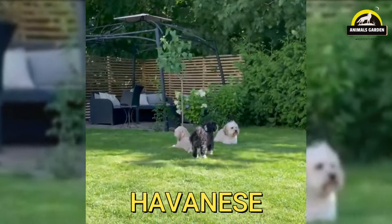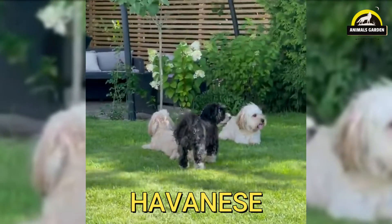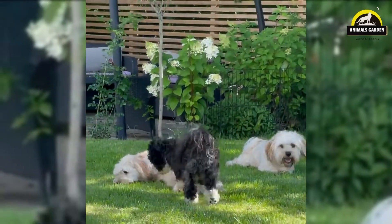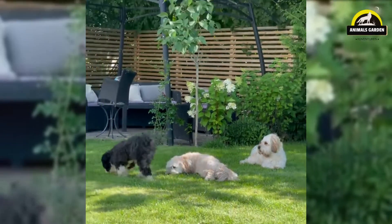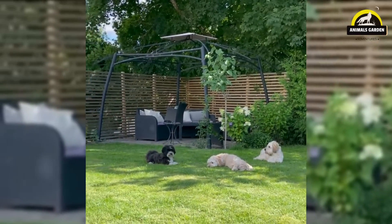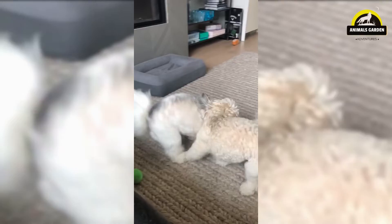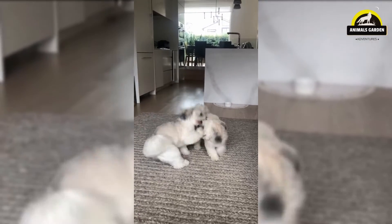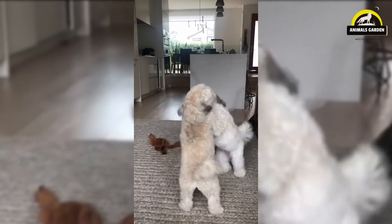Number 19: Havanese. The Havanese is a bright and lively little dog who likes to think up his own games and then play them with you. The Havanese's coat is a challenge, requiring daily brushing and occasionally needing professional grooming. Havanese don't shed much. They can be an excellent family dog, weighing 10 to 15 pounds, and are famous for loving to play with children. They are also incredibly affectionate and smart. However, while they don't shed much, they aren't completely non-allergenic.